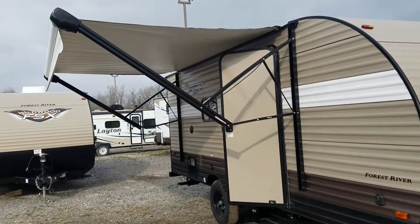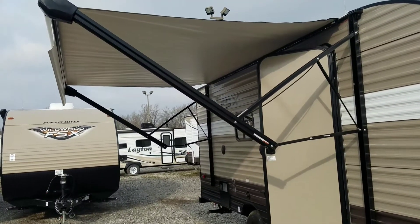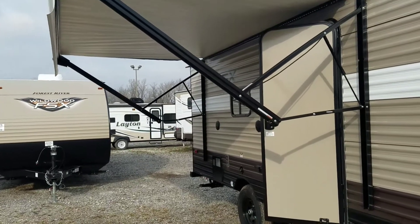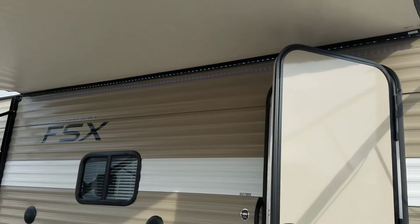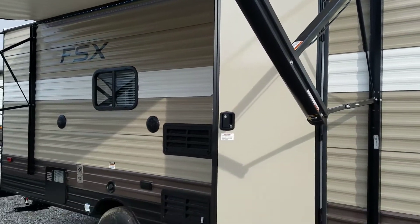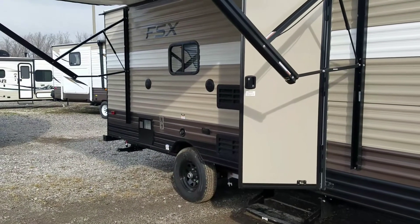Another nice thing about this one is the power awning with adjustable legs that can be moved to fit for shade or water runoff if it's raining. Looking up here too, we see LED lights that face directly down on the campsite to keep everything nicely lit at night when you're sitting around the campfire and the fire just isn't creating enough light.